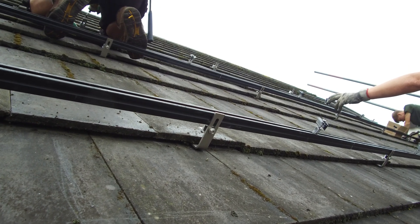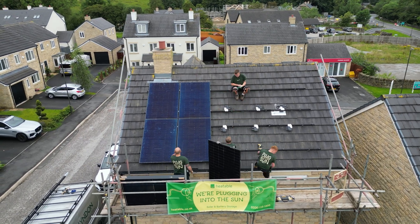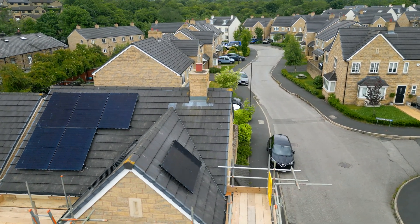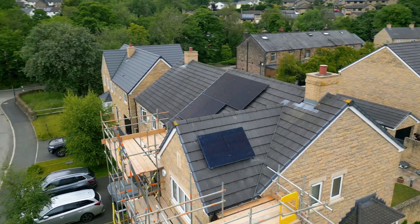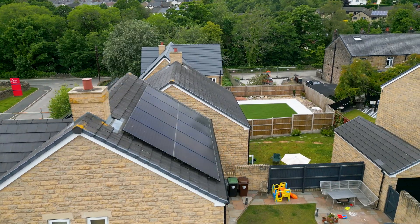If you're thinking of getting solar panels, you might have the big question: I haven't got a perfect roof, my roof doesn't face south — is it worth getting solar panels? About 18 months ago I had 10 solar panels put on my east roof by Heatable, and six months ago we installed further panels on my north, south, and west roof. So I now have every single direction covered — north, south, east, and west.